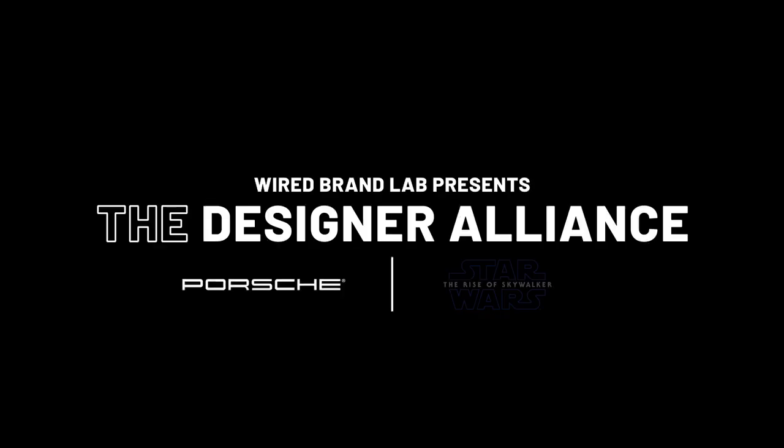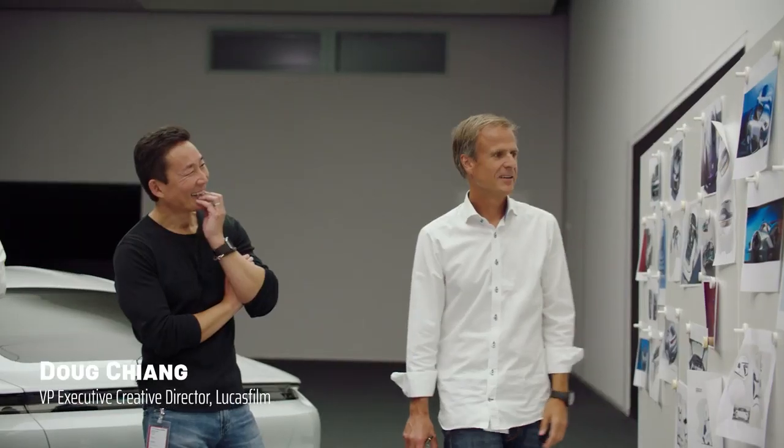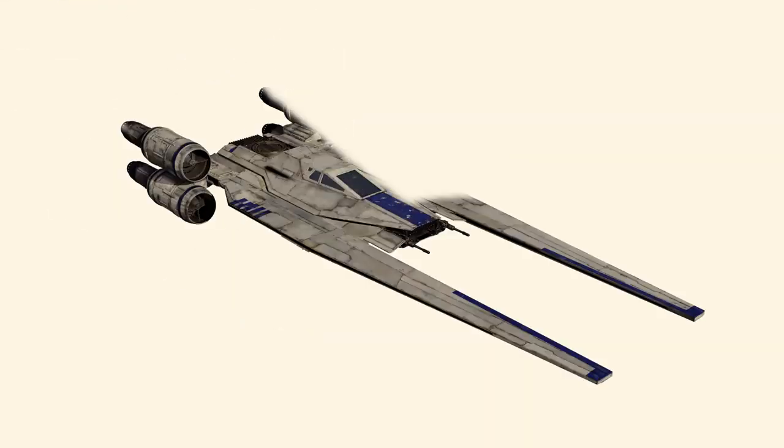With the release of Star Wars: The Rise of Skywalker, designers from both Lucasfilm and Porsche have come together to create iconic design for the Star Wars universe. We're imagining it's going to be a blend between the X-wing, the Y-wing, and the U-wing with the Porsche Taycan.